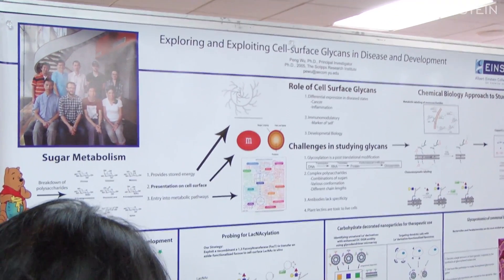Our lab studies sugars because they are the messengers on the surface of the cell. In order to interact with the rest of the world, you have to talk to those small little molecules — they're about a hundred million times smaller than a meter. Our lab makes small molecules and chases them around on the surface of the cell.